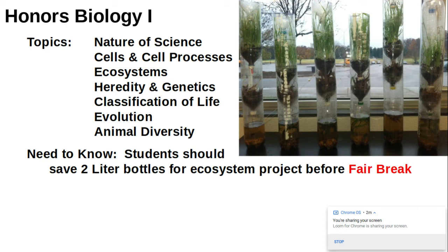The big thing you need to know right off the bat is we do have an ecosystem project that we complete right before fair break. So start saving up two-liter pop bottles for the project.